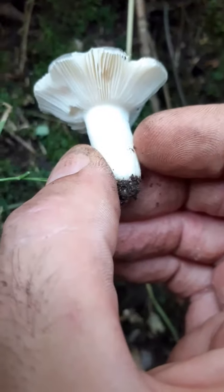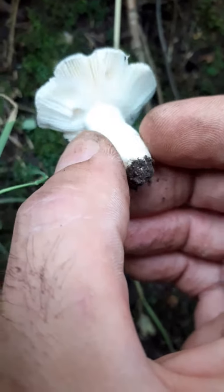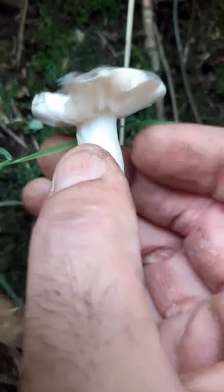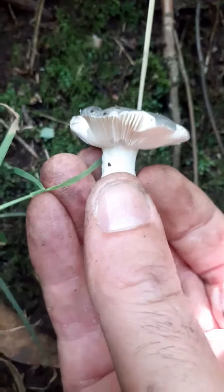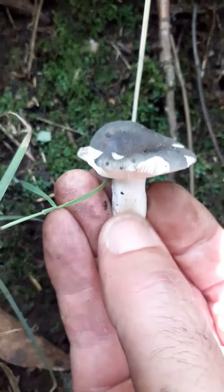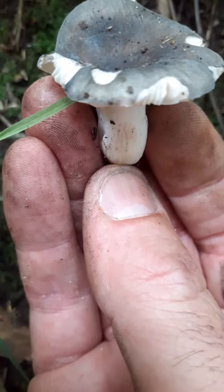Absolutely awesome, look at that guys. As you can see, it's got white gills. Lovely white stalk. It should turn brown to the touch. If I touch it, it should either go a pinky or a brown. As you can see, it's getting quite brown there.